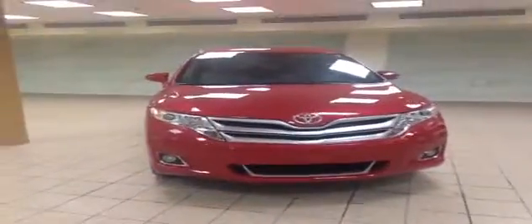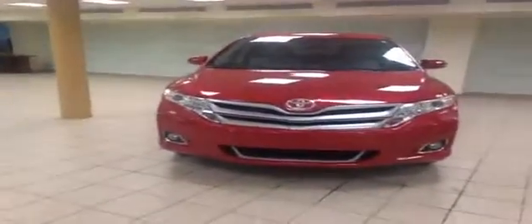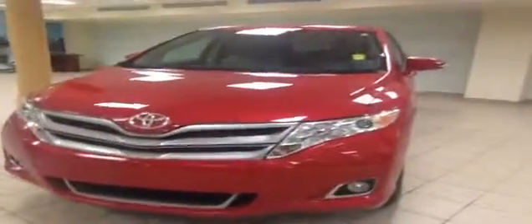Here is a 2014 Toyota Venza LE all-wheel drive with a red exterior, HID daytime running lights, fog lights, and integrated turn signals.